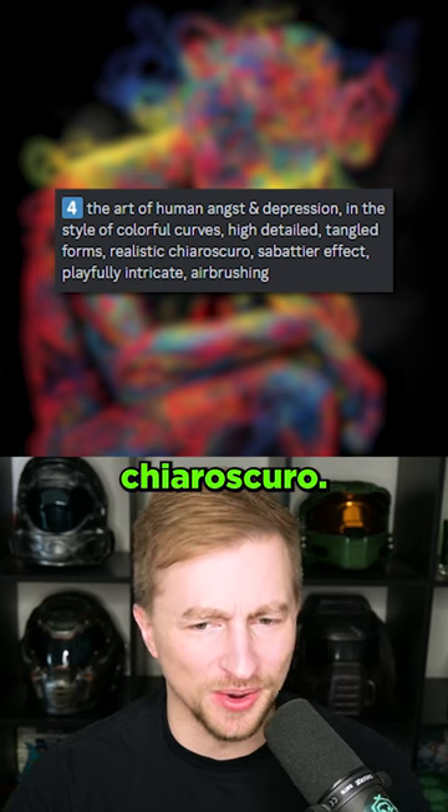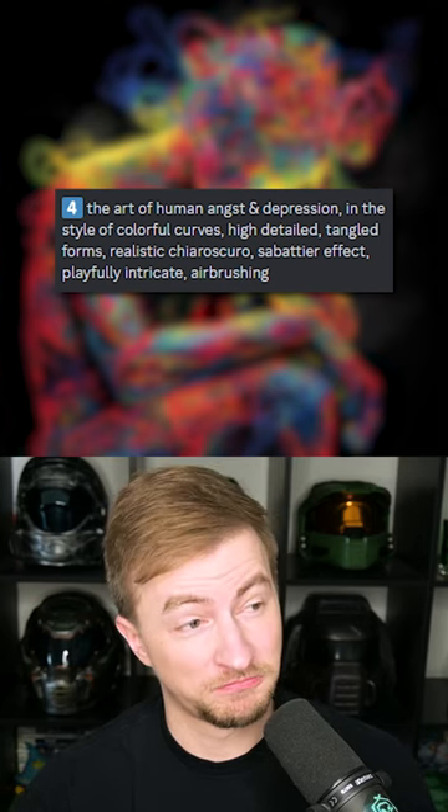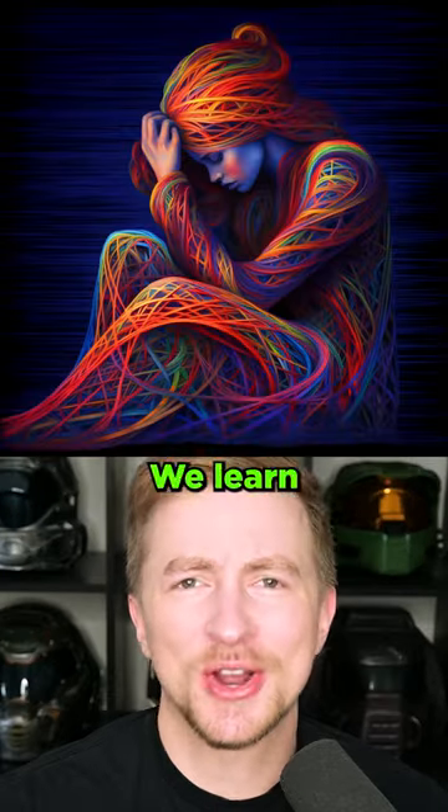Realistic chiaroscuro. Chiaroscuro — the treatment of light and shade in painting. We learned stuff here.